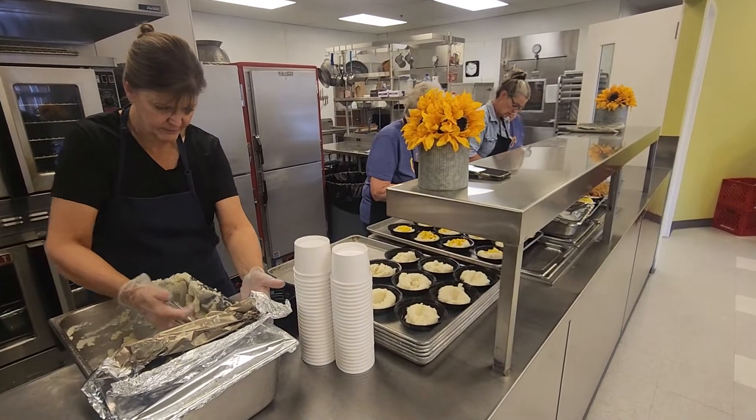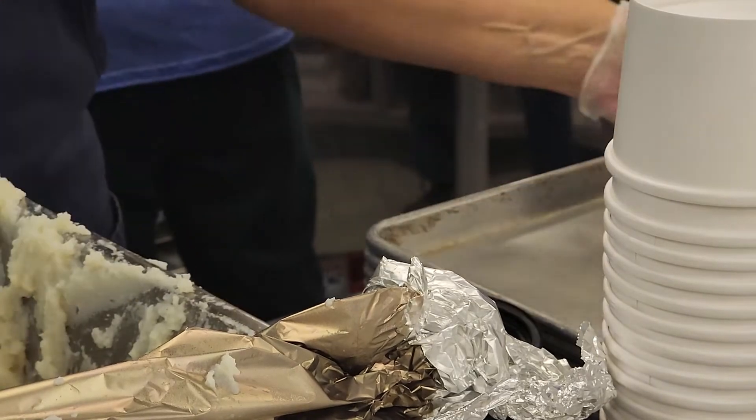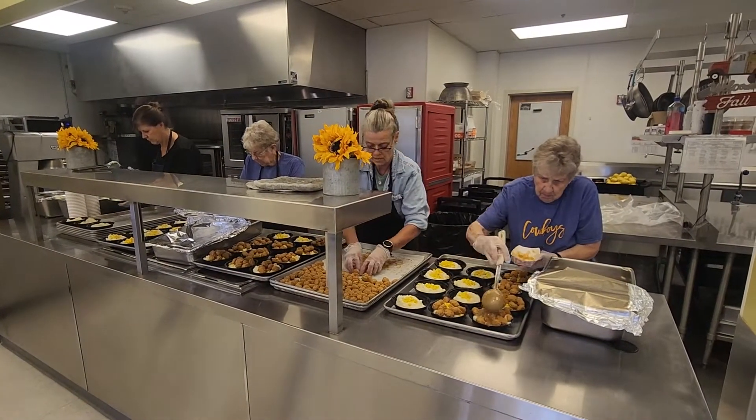It starts typically with staffing and ordering. When you put out a menu you have to make sure that you have the appropriate staff to execute it, and with the way supply chains are these days, it's making sure that you actually get the product you want to execute. Sometimes we're looking eight to twelve weeks out hoping we get the product for a menu that's been planned out for that amount of time, so it just kind of depends on what comes in and who's available.